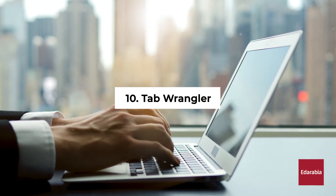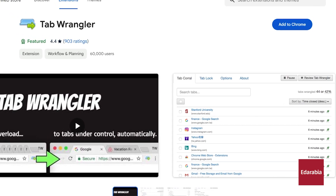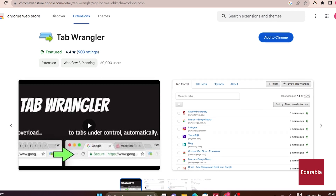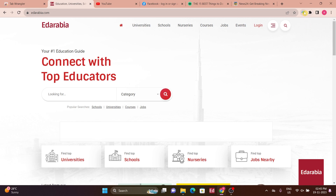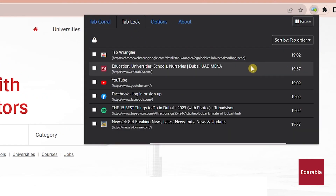Number 10: Tab Wrangler. Addressing tab overload, Tab Wrangler proves useful for those with numerous tabs open. It automatically closes unused tabs after a specified period, aiding in resource management. Reopening closed tabs is straightforward through the Tab Wrangler icon, offering a user-friendly interface for tab control.